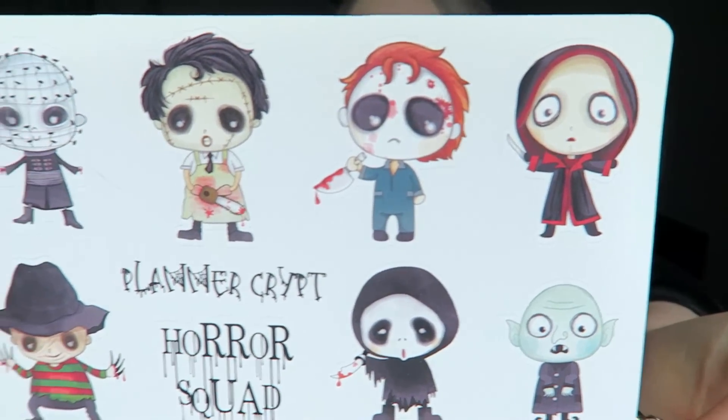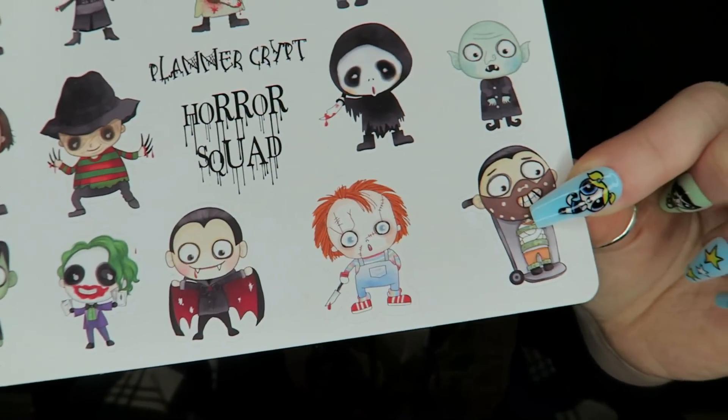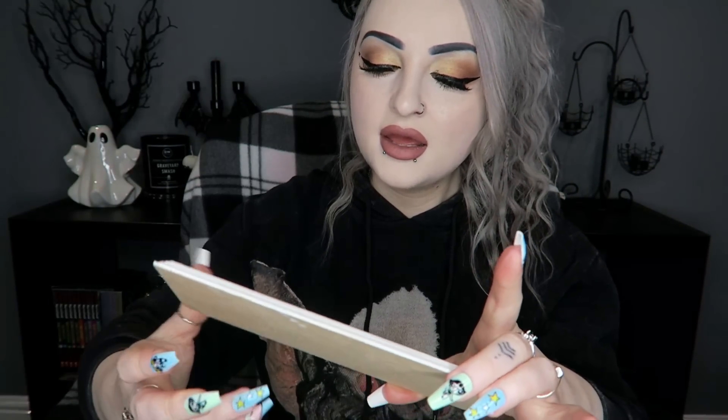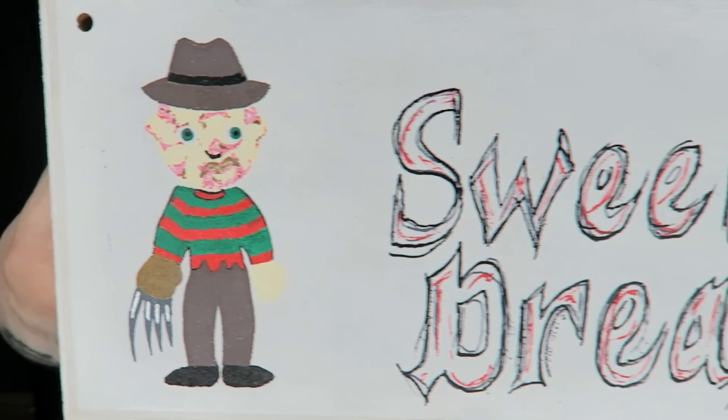Then we've got some more stickers which are 'Horror Cuties' — really cute little baby versions of all different horror characters. Love those. The last thing is a hand-painted item. It's really cute but probably my least favorite — it's just not really my style. It says 'Sweet Dreams' and has a little Freddy painted on it, so it's like a little wooden plaque.